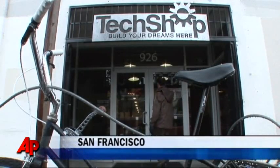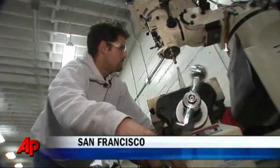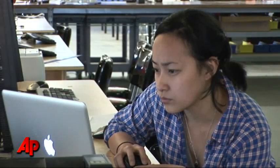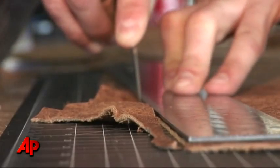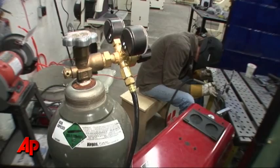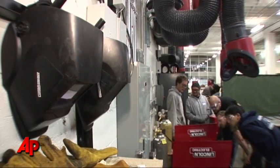You could call it a geek's paradise. TechShop is a membership-based, do-it-yourself fabrication and manufacturing workspace. First opened in Silicon Valley in 2007, TechShop just opened its new San Francisco facility and already has 500 members. For a hundred bucks a month, you get access to a huge warehouse full of high-tech equipment and old-school industrial tools, with expert guidance and safety instructions.